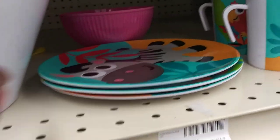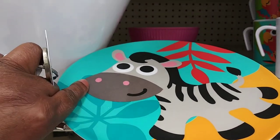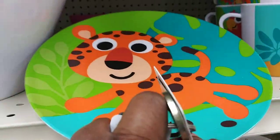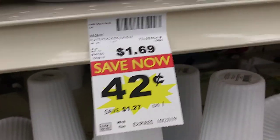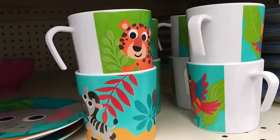These are so cute. They have the little plates with — what is that? Zebra? And they have the one with the tiger, and then the one with the elephant. These are $0.99, these are $0.42. And then they have the cups to go with them. That is just too cute.